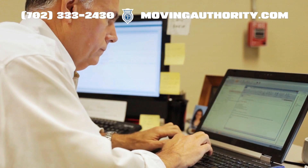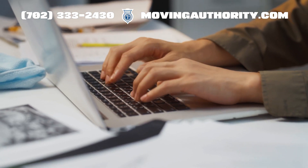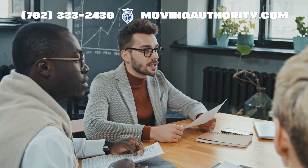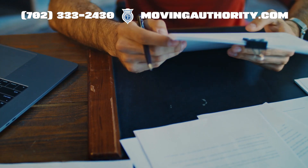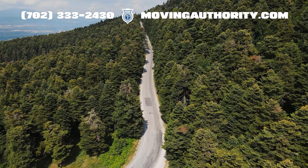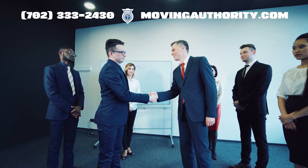When it comes to updating your MCS-150 form, you have two choices: online or paper filing. While both methods lead to the same destination — keeping your information current with the FMCSA — online filing is the express lane. It's faster, more secure, and you get immediate confirmation of your submission.